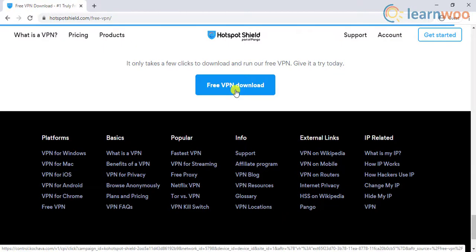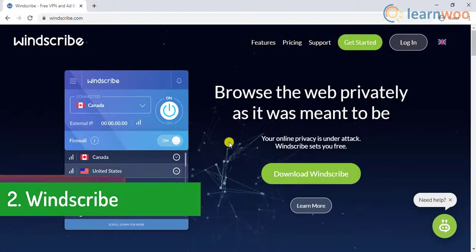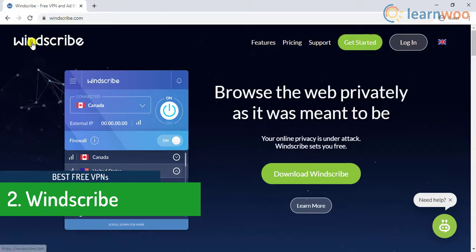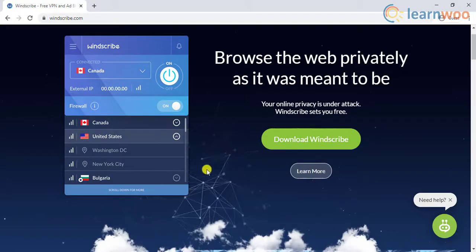The second VPN on the list is Windscribe. The free version of Windscribe offers 10 GB of bandwidth and has server locations limited to only 10 countries.